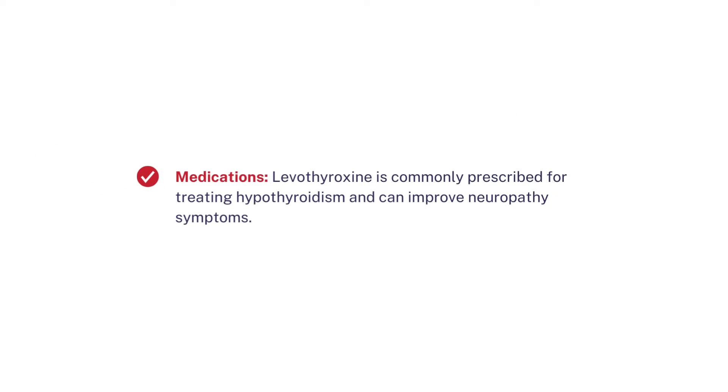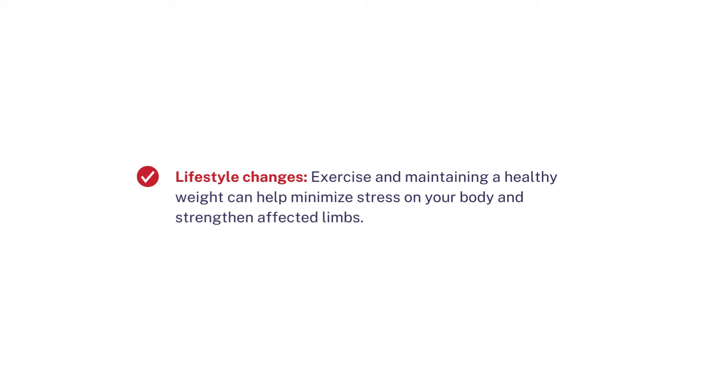Treatment options — Medications: levothyroxine is commonly prescribed for treating hypothyroidism and can improve neuropathy symptoms. Lifestyle changes: exercise and maintaining a healthy weight can help minimize stress on your body and strengthen affected limbs.